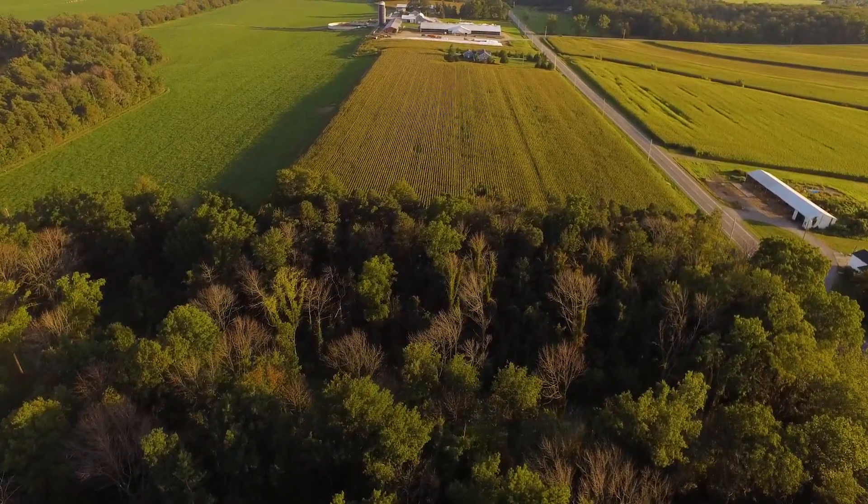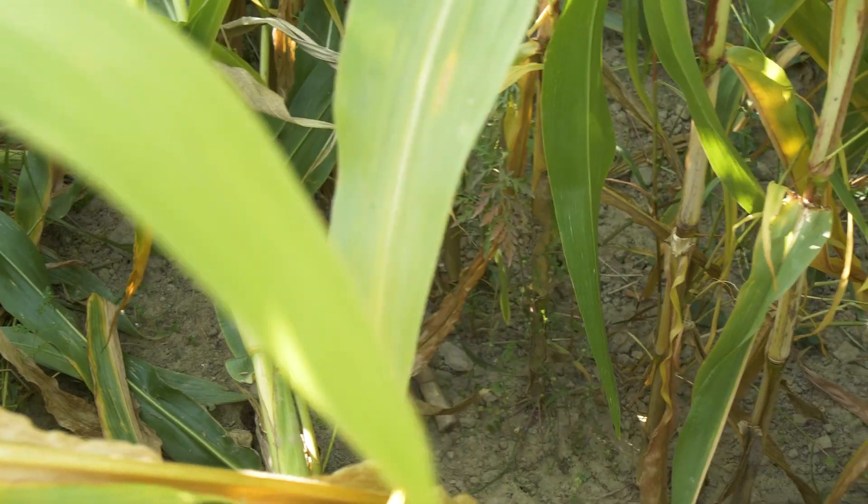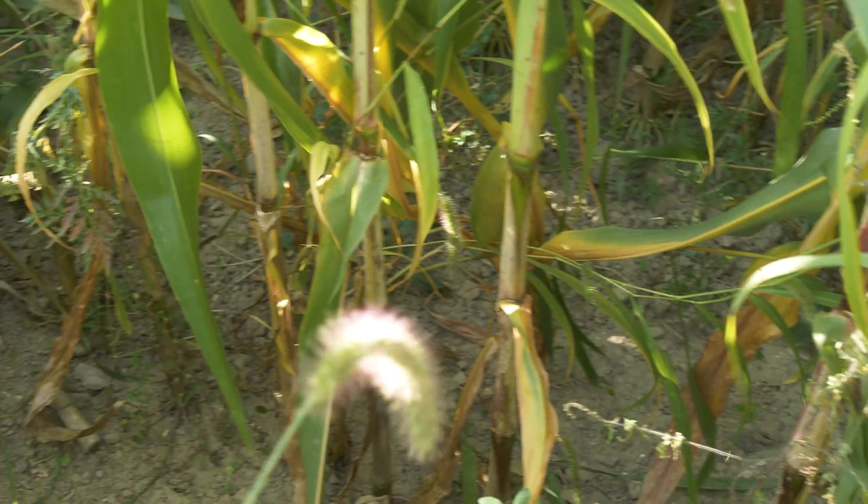A cover crop is a crop that goes in after your main crop and keeps the soil covered in the non-growing season. It protects against erosion. Anytime you can have something more moist and porous, you can get water into the soil and keep it from running off.